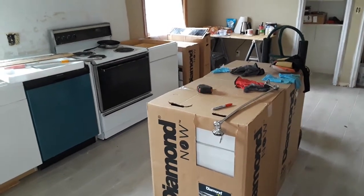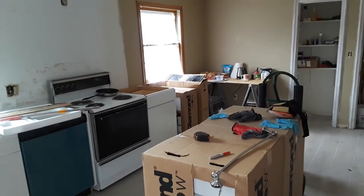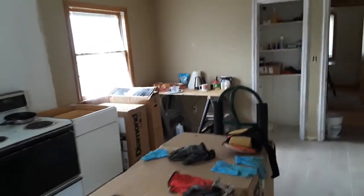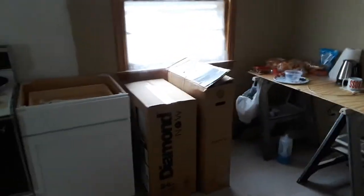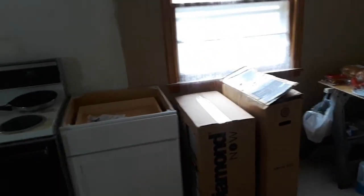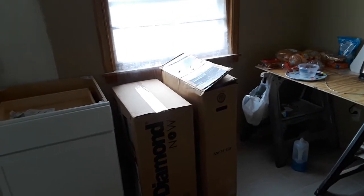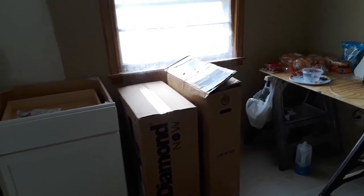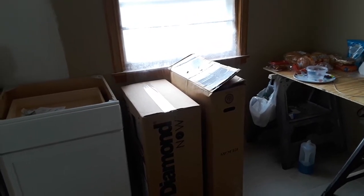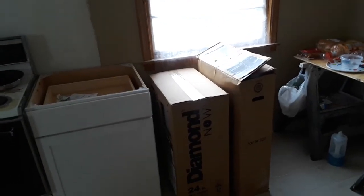All right, day 15. Started out running to Lowe's to pick up my overhead cabinets, and of course they only had one of the four that I needed. I picked up a sink, so the sink is here for when the countertop people come to lay out the template.